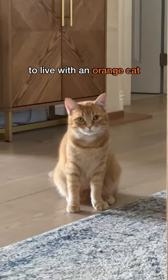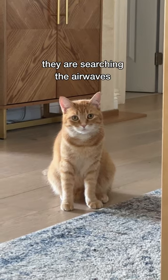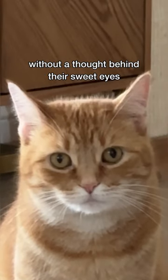Welcome to part 9 of what it's like to live with an orange cat. If your orange cat looks like this, they're searching the airwaves to receive the shared brain cell for the day. A telltale sign is if they're staring off into space without a thought behind their sweet eyes.